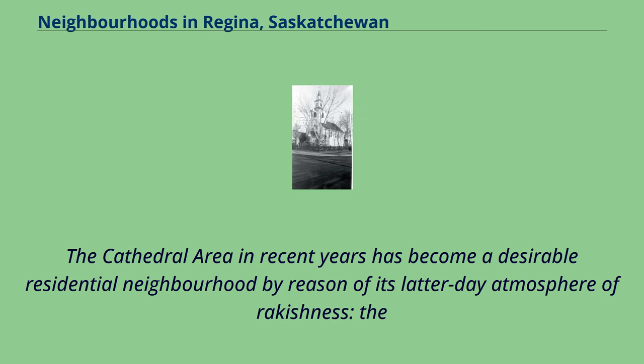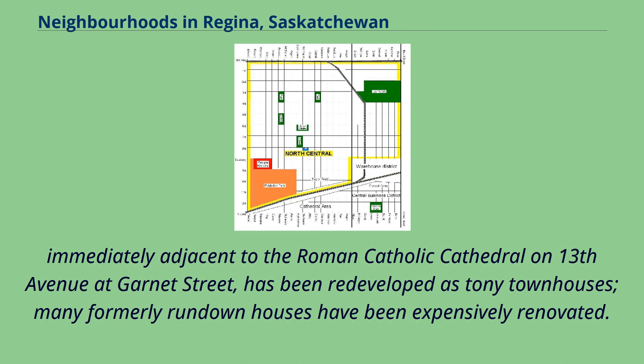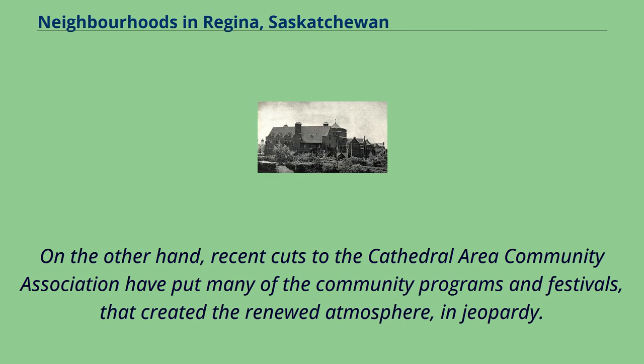The Cathedral Area in recent years has become a desirable residential neighbourhood by reason of its latter-day atmosphere of rakishness. The Old Sacred Heart Academy, formerly a private girls' high school operated by the Western Canada-based Sisters of Our Lady of the Missions, immediately adjacent to the Roman Catholic Cathedral on 13th Avenue at Garnet Street, has been redeveloped as tony townhouses, and many formerly run-down houses have been expensively renovated. On the other hand, recent cuts to the Cathedral Area Community Association have put many of the community programs and festivals that created the renewed atmosphere in jeopardy.